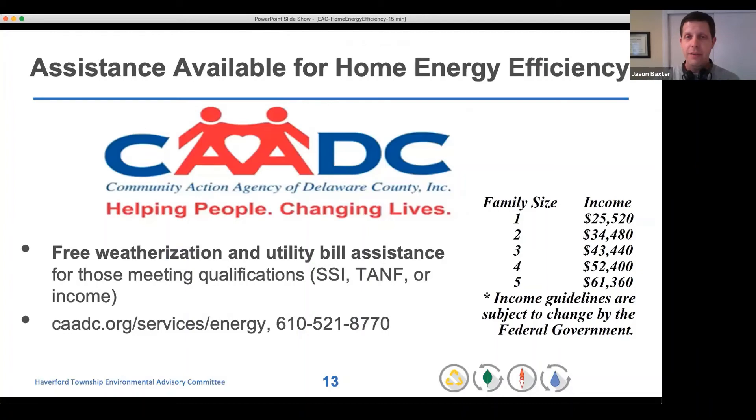There is assistance available if this is difficult on your current budget. The Community Action Agency of Delaware County is a great resource serving people who qualify by various metrics. If you are involved in SSI or TANF, or if your family size meets the maximum income shown in the table, you could qualify for free weatherization. They will help you weatherize your home, making it more comfortable and reducing your electricity bills, and sometimes also provide bill-paying assistance.